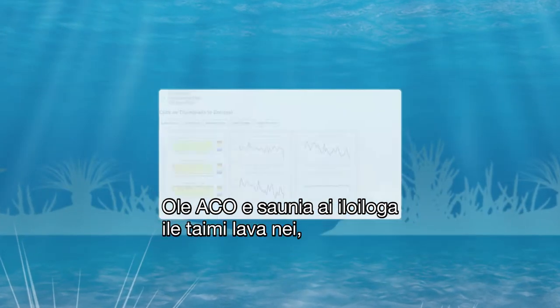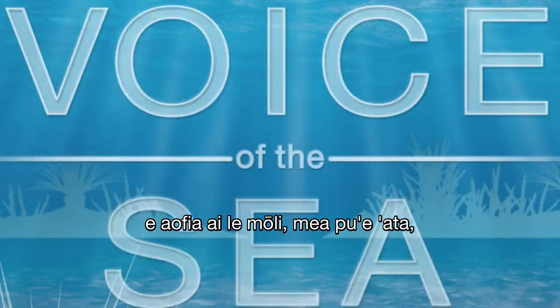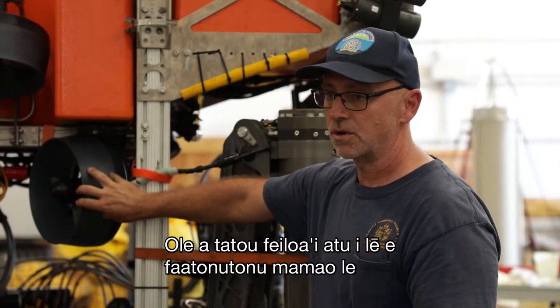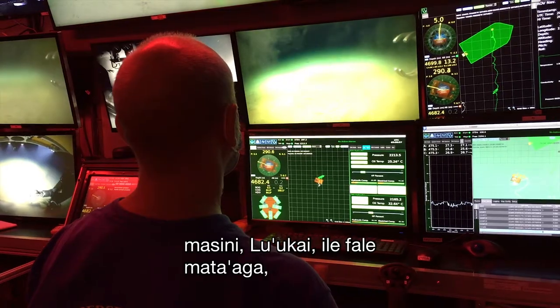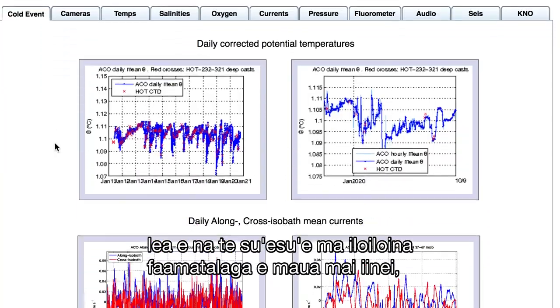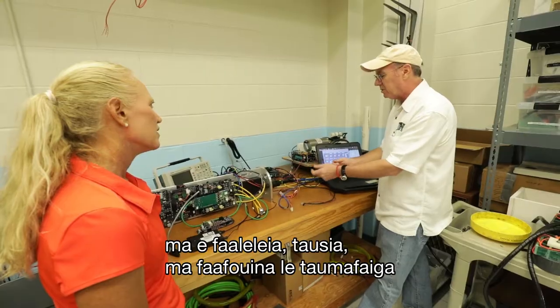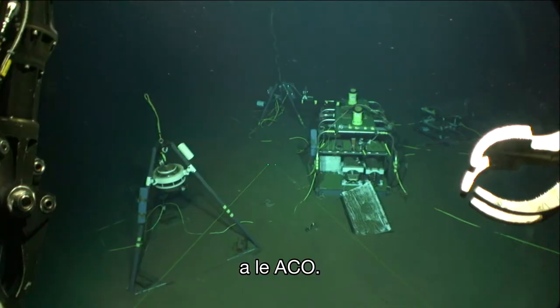The ACO provides real-time observations including lights, camera, and sound from the ocean floor. We'll meet the researchers who drive the remotely operated vehicle Luukai to the observatory, who study and analyze the data collected there, and who repair, maintain, and enhance the capabilities of the ACO.